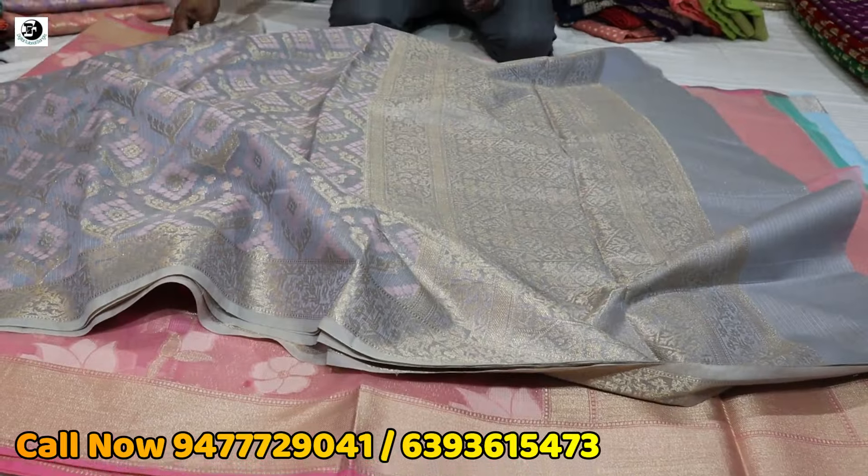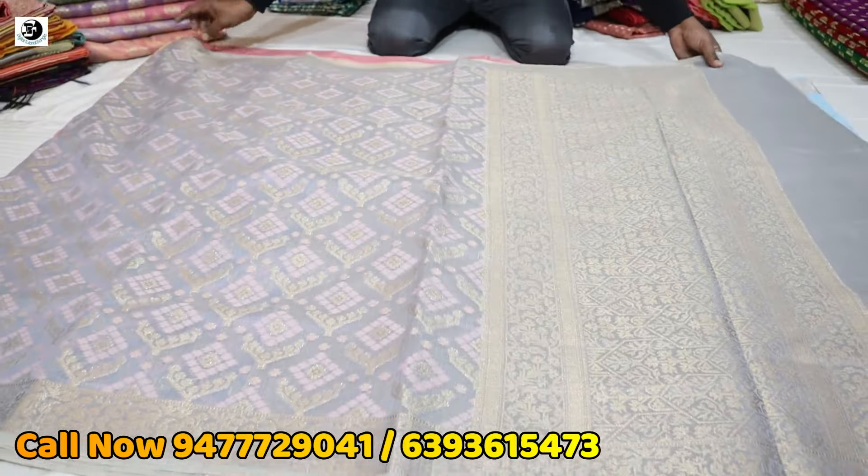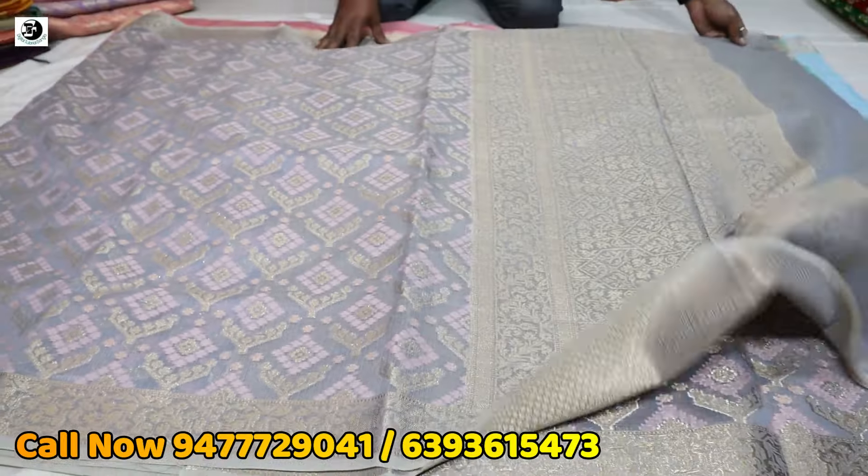This is Minakari, but it has a gray color — it has a pink color weaving, Minakari — and it has a blouse piece, but it is down there.